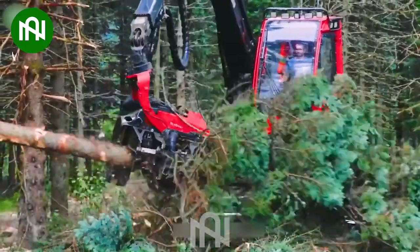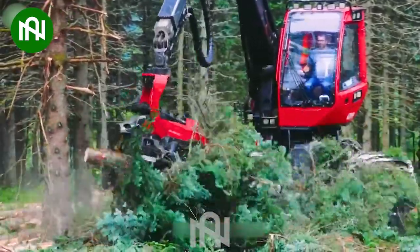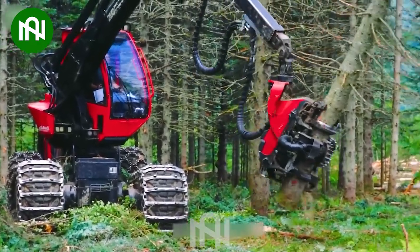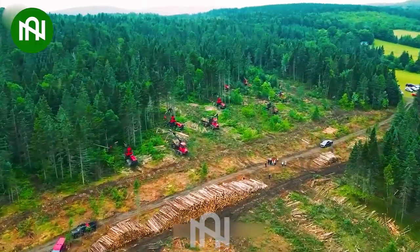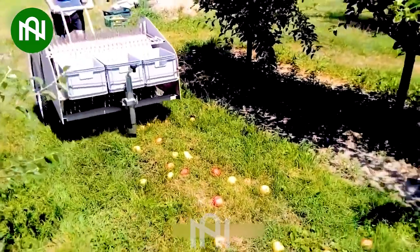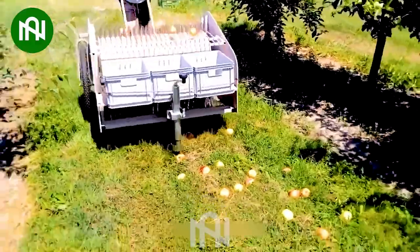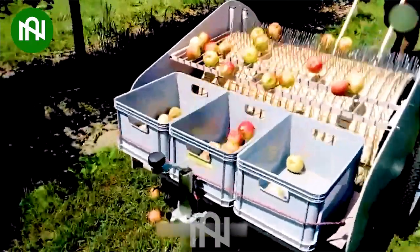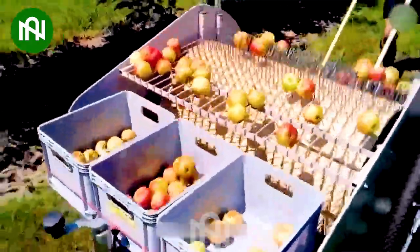This machine makes the impossible look easy. It's like a beastly giant, chopping trees into manageable pieces with the precision of a hundred workers. A remarkable piece of technology, far superior to the methods of the past. This tool efficiently collects apples, leaving you in awe of its precision and speed.